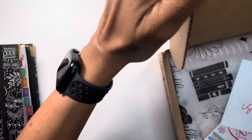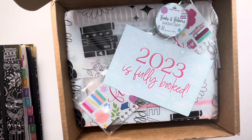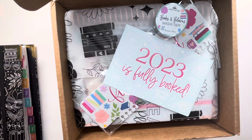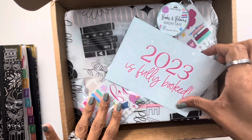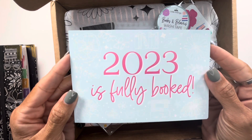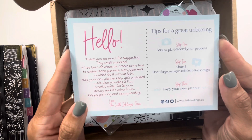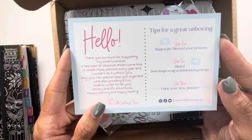I'm looking at this with you together for the first time. This is how it came packaged — I didn't touch anything other than take my order form out. I got two additional things besides the actual planner. She gave us this card that just says '2023 is Fully Booked,' which you can use as a journaling card. On the back it just has a hello and a thank you from her and her husband.